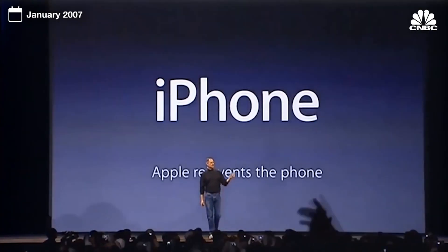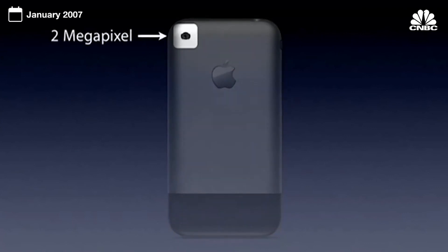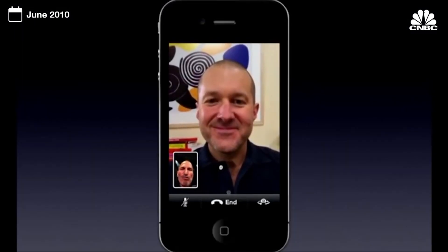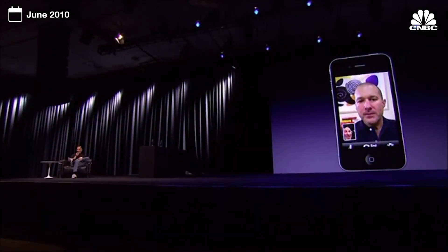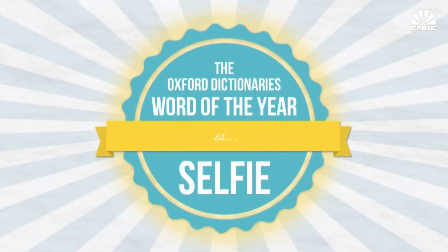When the first iPhone was released in 2007, it was equipped with just a 2-megapixel camera, no flash, autofocus, or video recording. It wasn't until 2010 that it received the front-facing camera. 'I grew up dreaming about this, dreaming about video calling, and it's real now.' By 2013, 'selfie' had become the Oxford Dictionary's word of the year.